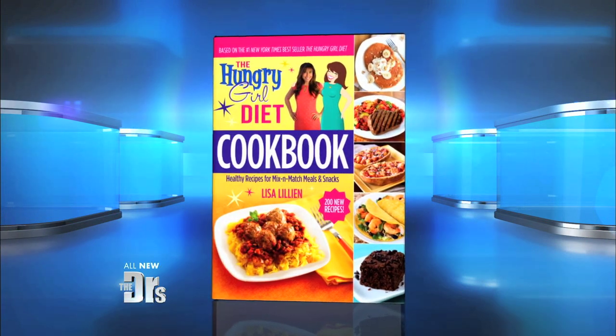Just when you thought you knew all the reasons why you may be putting on a few extra pounds, here's another culprit I bet you never thought of: cooking shows on TV. Here to reveal how reality food shows may be causing you to pack on the pounds is the author of the Hungry Girl Diet Cookbook, Hungry Girl herself, Lisa Lillian.